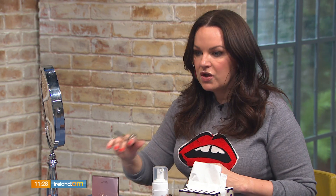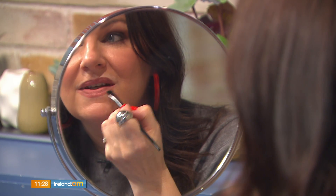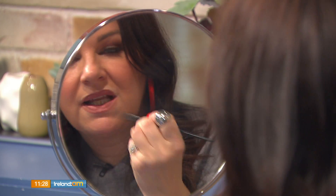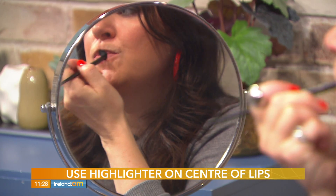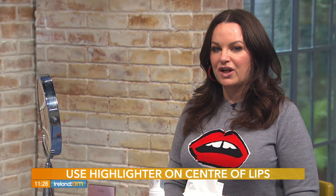The next step is contouring. Take a little flat brush with some bronzer and bring it in underneath the lower lip — this has become really popular and it makes your lips look bigger. Then take some white eyeshadow and press it into the middle of your lips to deflect light. It gives an illusion of much bigger lips, and you can also do it over your Cupid's bow — that's a little hack.